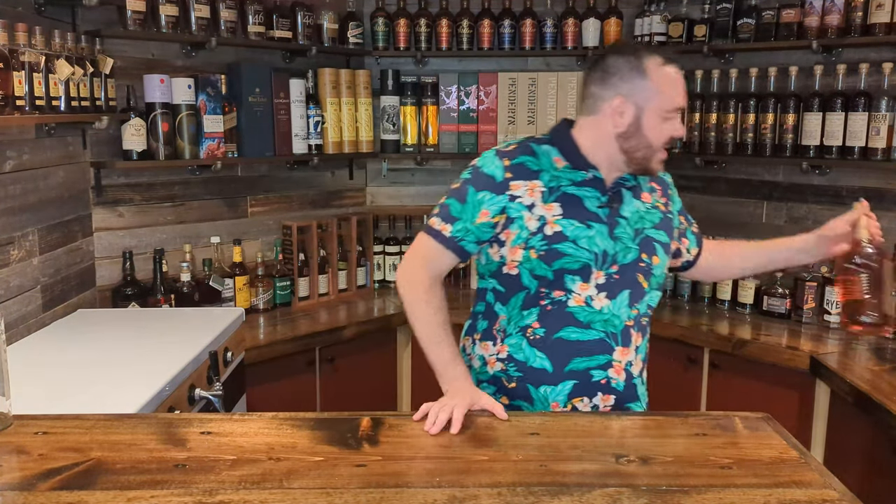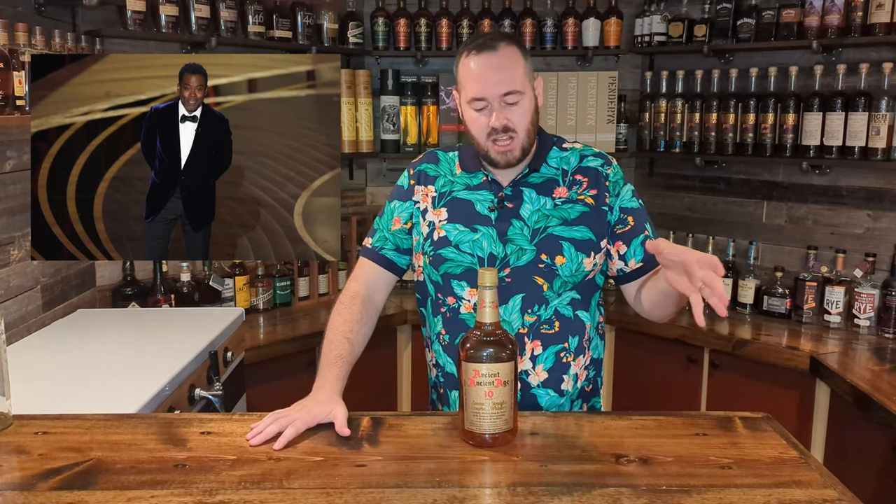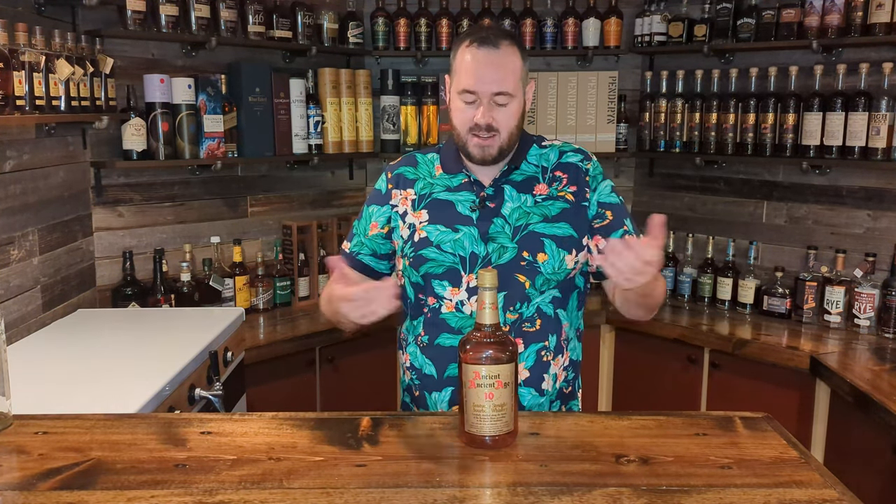Coming in at bottle number two for pickups is Ancient Age 10, which is of course a Buffalo Trace product, thus being Sazerac. This is 45% ABV or 90 proof — a 1.75 plastic bottle. I found it in a liquor store in Kansas on the bottom shelf whilst I was traveling through. I think I paid around $23 to $24. This is a really great daily sipper — not too high on the proof, but not too low. You get some of those standard Buffalo Trace qualities, just good value for money and an everyday sipper.